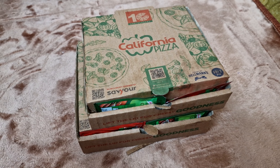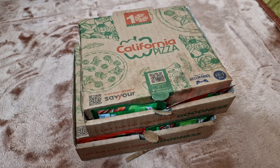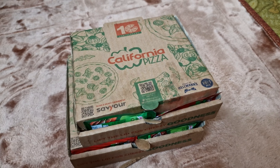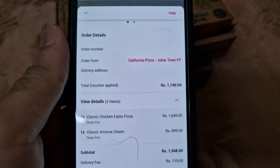Hey guys, what's up? I hope you all are well. Today I am back with another episode of Eating with Shahir. Today we have a new restaurant — well, I've tried from this restaurant before but I've never made a video of their food. We are checking out California Pizza today.